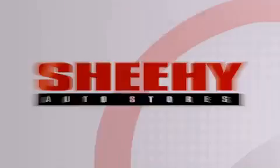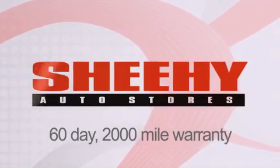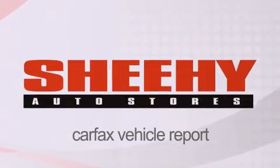Every Sheehy Select used vehicle comes with a three-day money-back guarantee, 60-day, 2,000-mile warranty, passes a state inspection and our 175-point inspection system, and comes with a Carfax vehicle report.